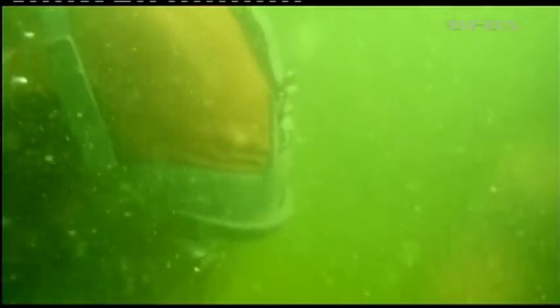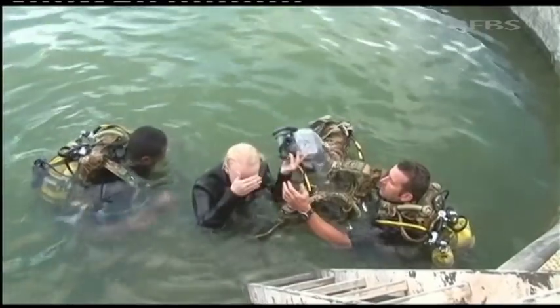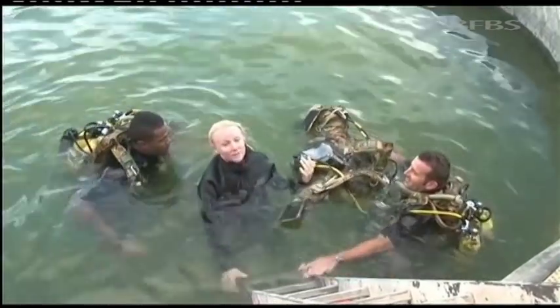Before they came out to Afghanistan, each one of these soldiers completed a week of intense diving in a German quarry, going to depths of 30 meters. So you can see why they are much more built for this than I was.